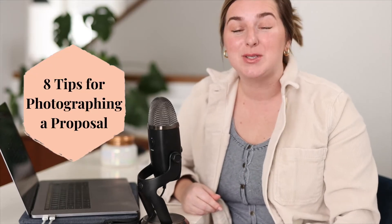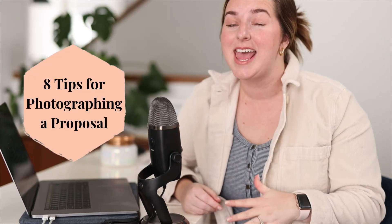Hello and welcome to the Cameron and Tia show. Today I am breaking down how to photograph a proposal. You've just been asked to photograph a proposal, or you want to get into that market. It's so fun — imagine all of the joy surrounding it — but it's also a once-in-a-lifetime opportunity. You have to get it right. I'm breaking down eight of our favorite tips for setting yourself up for success so that you can photograph a proposal with ease and hopefully convert that into a wedding booking.